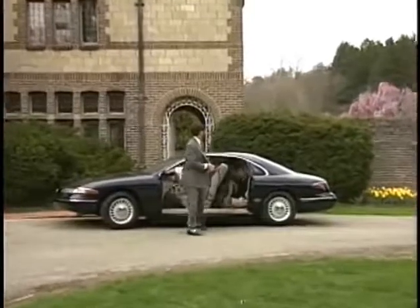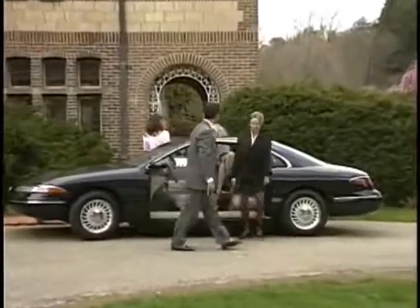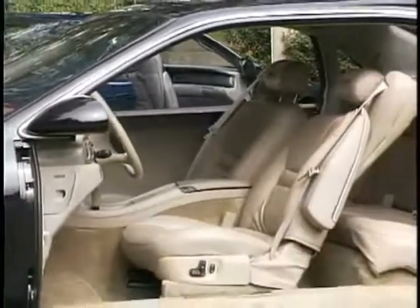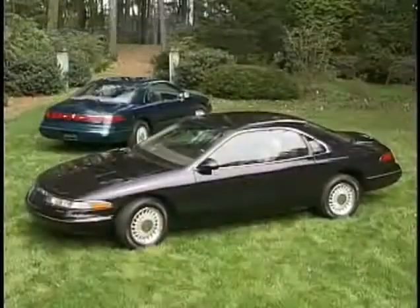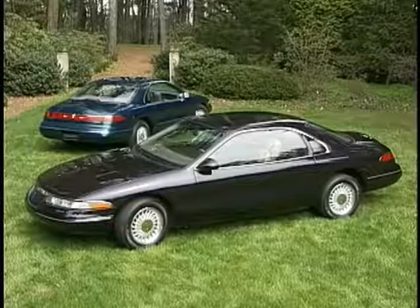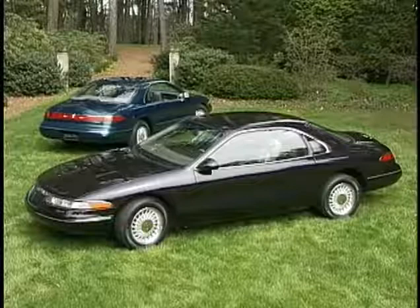This really changes everything. On this particular model, we have chosen to eliminate the B-pillar and lengthen the door by 10 inches in order to increase access to the rear seats. These somewhat drastic modifications to the baseline vehicles have in no way detracted from the appearance of the cars.